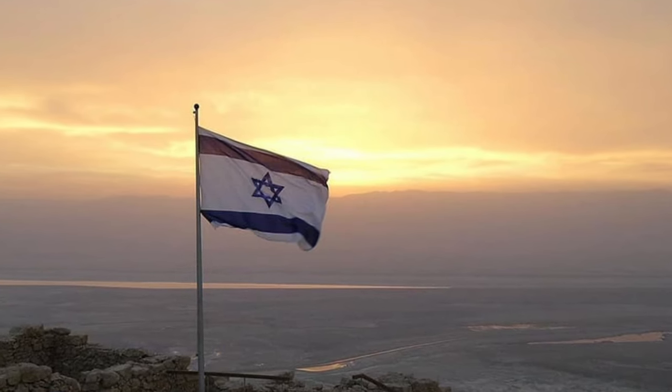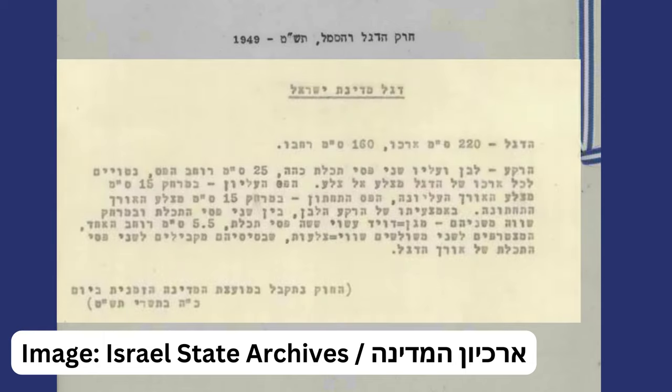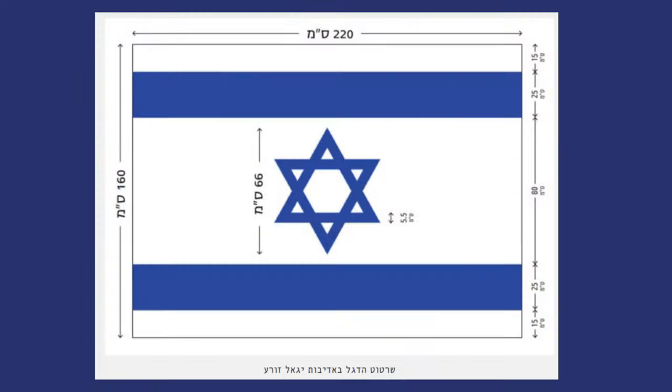However, these precise shades of color typically aren't actually standardized by governments. Instead, Israel's national flag code sets out the official measurements of the flag to be 220 centimeters in width by 160 centimeters in height. This yields an aspect ratio for the flag of 11 to 8. Despite this, non-official variants are pretty commonplace and of course there's no such thing as the flag police.